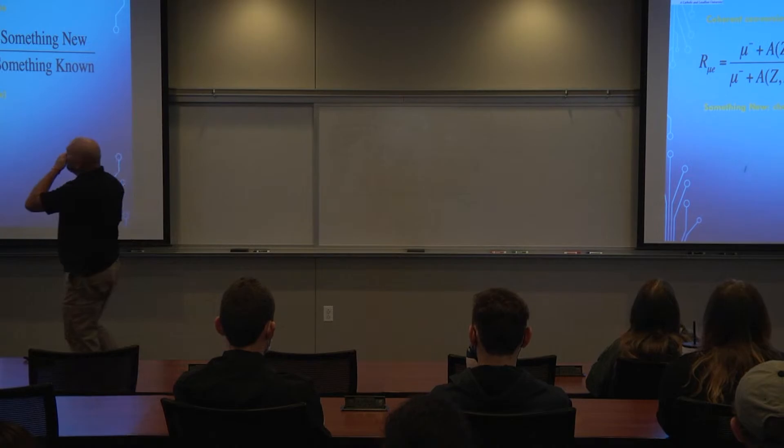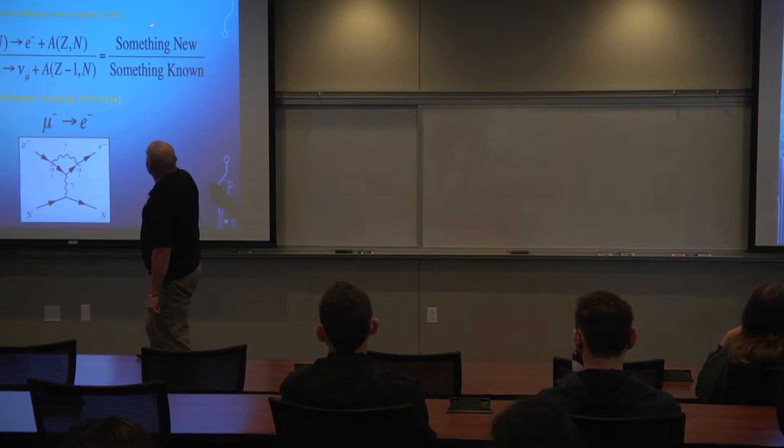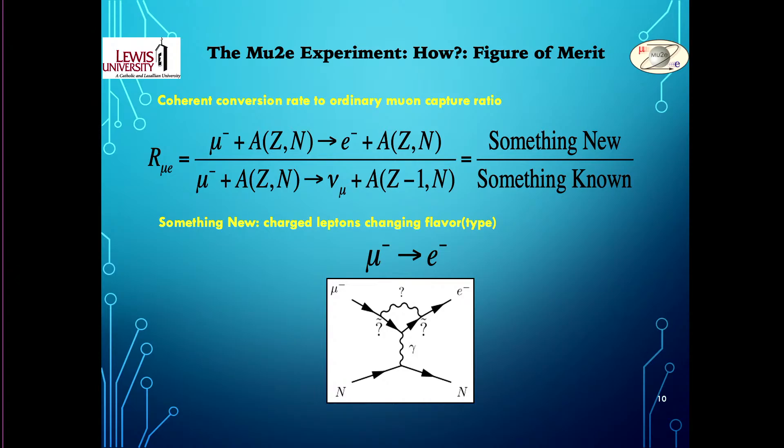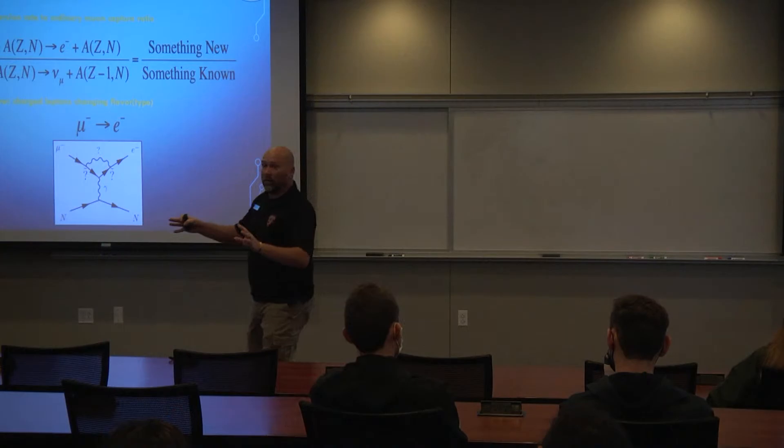The coherent conversion rate is defined as the rate of something new — the charged lepton changing flavor from muon to electron — divided by the known muon capture rate. That's the motivation for the Mu2e experiment: to run an experiment to look for that process and see whether you can actually observe it occurring.